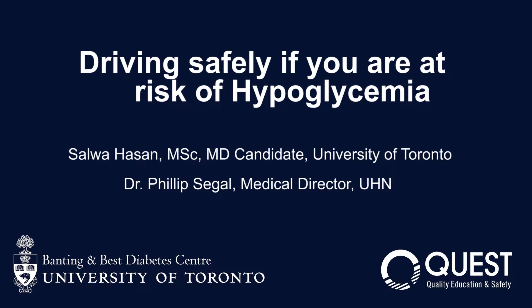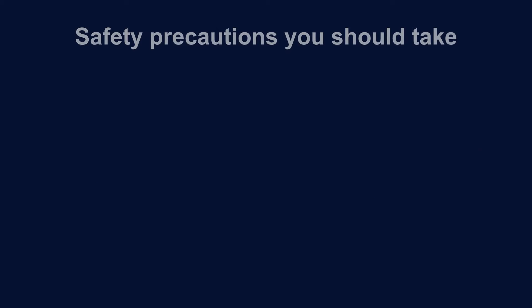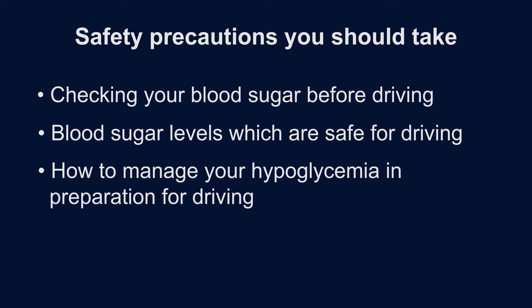This video will help you to avoid experiencing hypoglycemia while driving. After watching this video, you will understand precautions you should take to avoid experiencing hypoglycemia while driving, the importance of checking your blood sugar before driving, what blood sugar level is safe for you to drive, and what to do if you feel symptoms of hypoglycemia while driving.